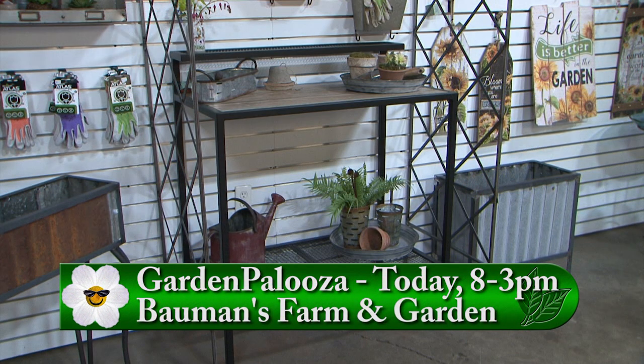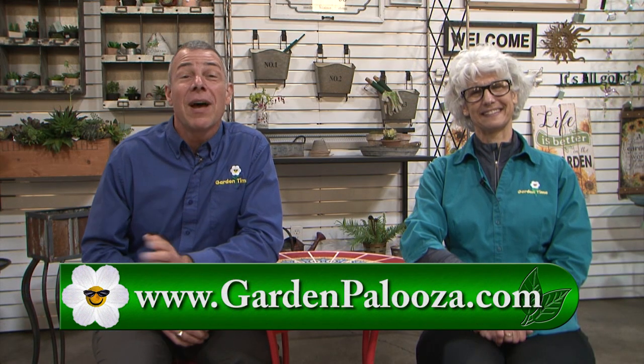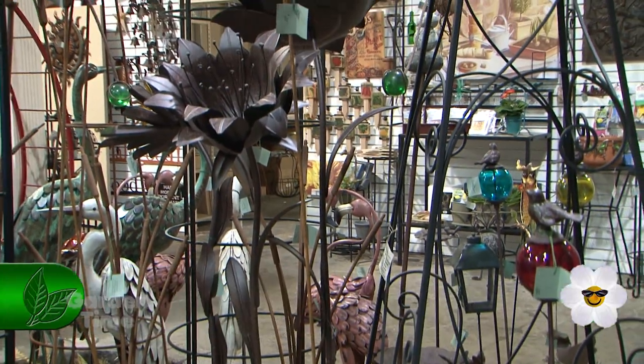Welcome to Garden Time and welcome to Garden Palooza Day. It's happening until 3 o'clock at Baumann's Farm and Garden. We're starting to show out today at Garden Gallery Ironworks, where they're giving away this amazing potting bench. Make sure you stop by the Garden Time booth to enter to win.